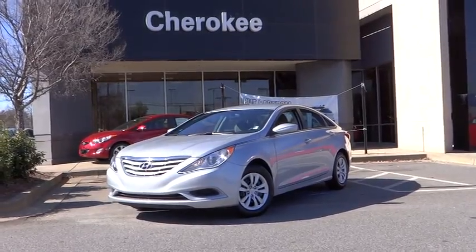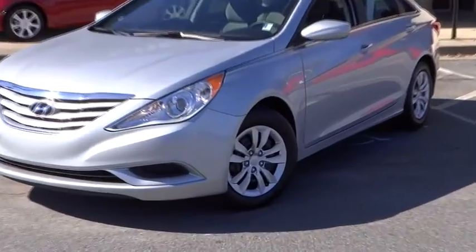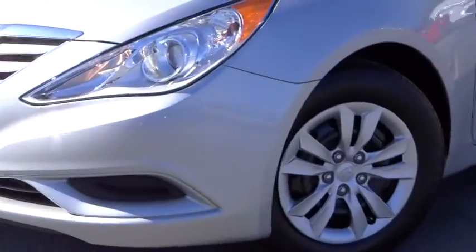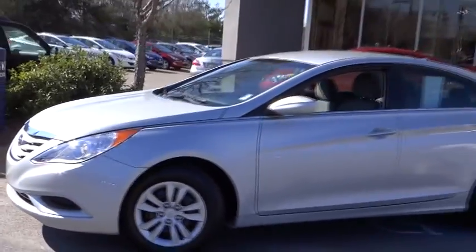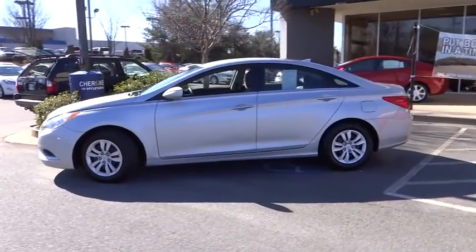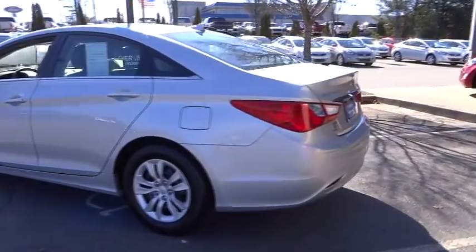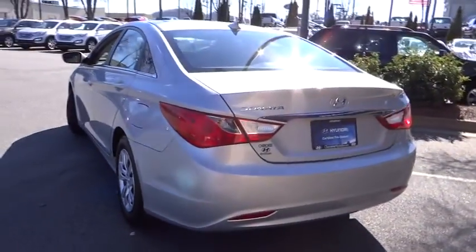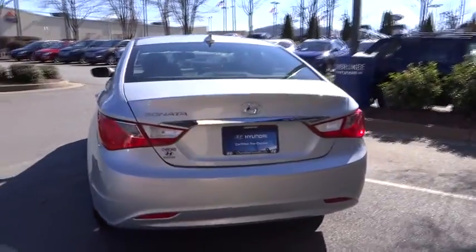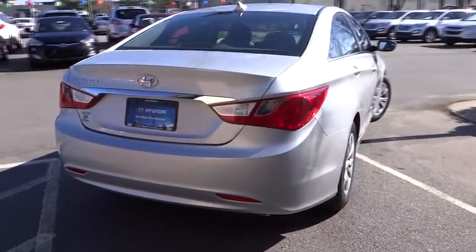The 2012 Sonata has a long list of technologically advanced interior features and options that make driving safer, more convenient, and much more fun. The exterior features corrosion protection with a 14-step roto-dip system that provides unmatched protection. It is priced below $20,000 and has less than 30,000 miles.